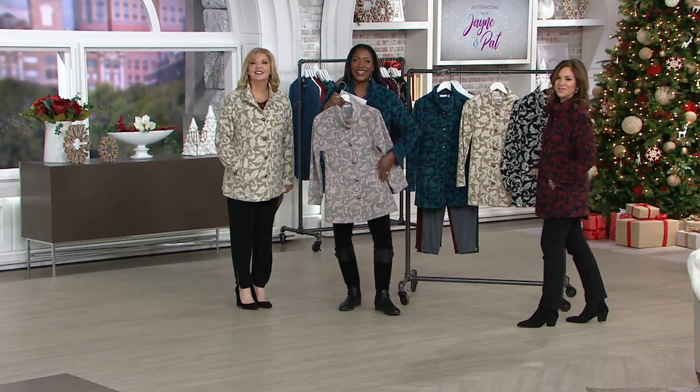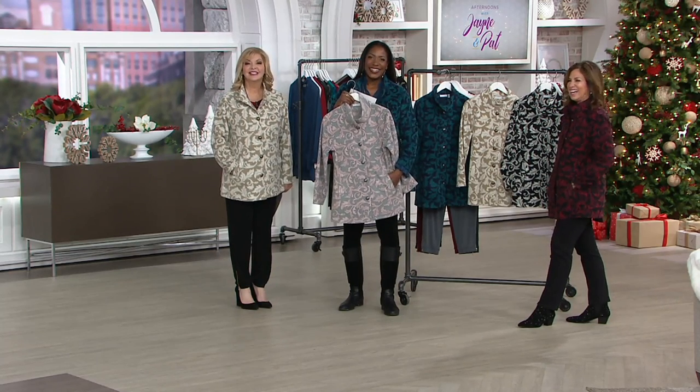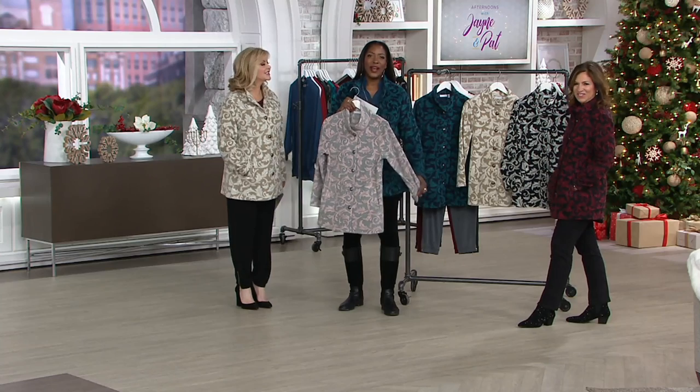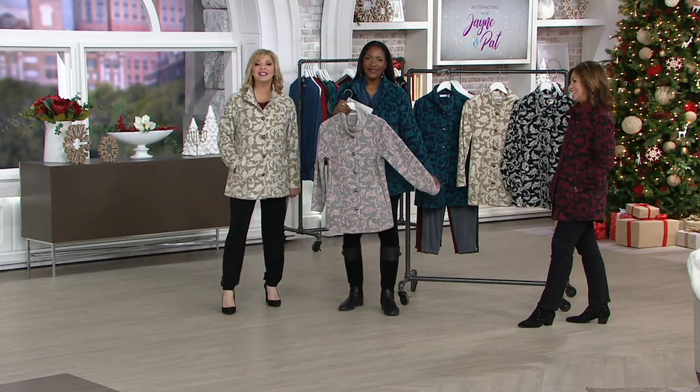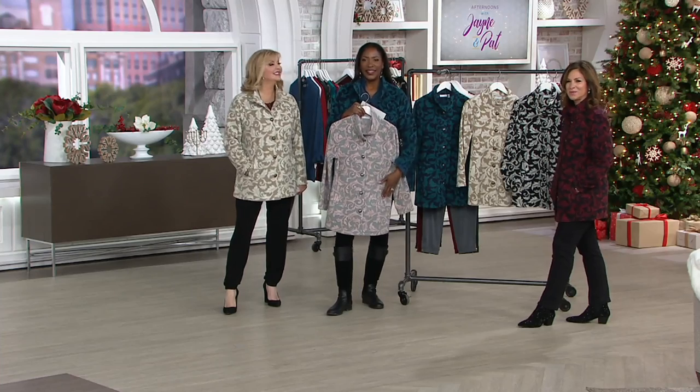I watch you guys every day, every single day. You guys are like my friends when I'm home. We feel the same way. Happy holidays to you. Thank you. Bye, Tina. That's so sweet, that's good stuff.